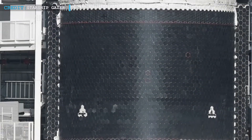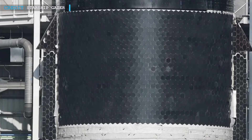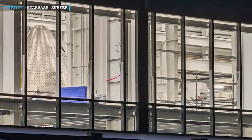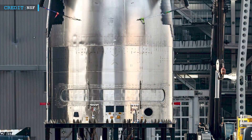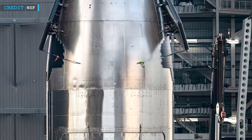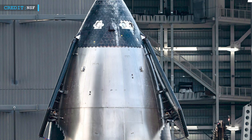For Block II ships, SpaceX has changed its stacking process. Instead of stacking the entire ship in one step, they first assemble the nose cone and payload bay in Star Factory. These sections are then moved to Mega Bay 2 for final stacking. This method was used for Ship 33, 34, and 35 in the high bay.